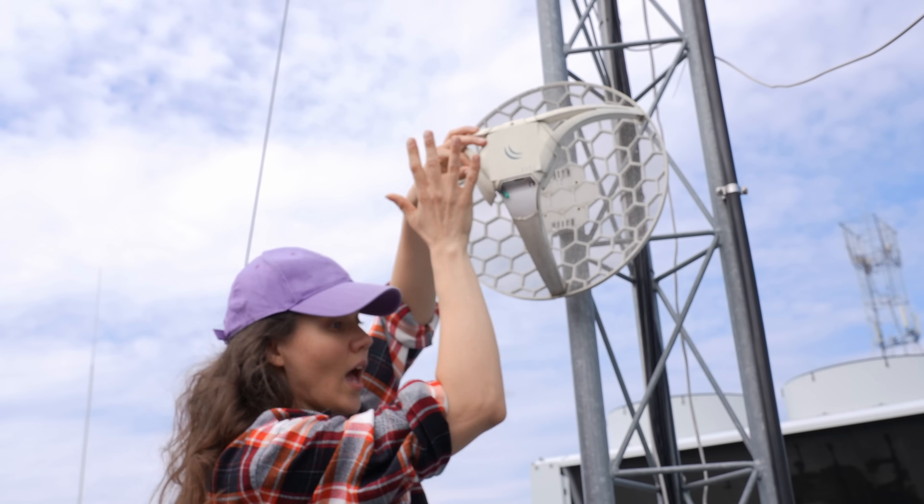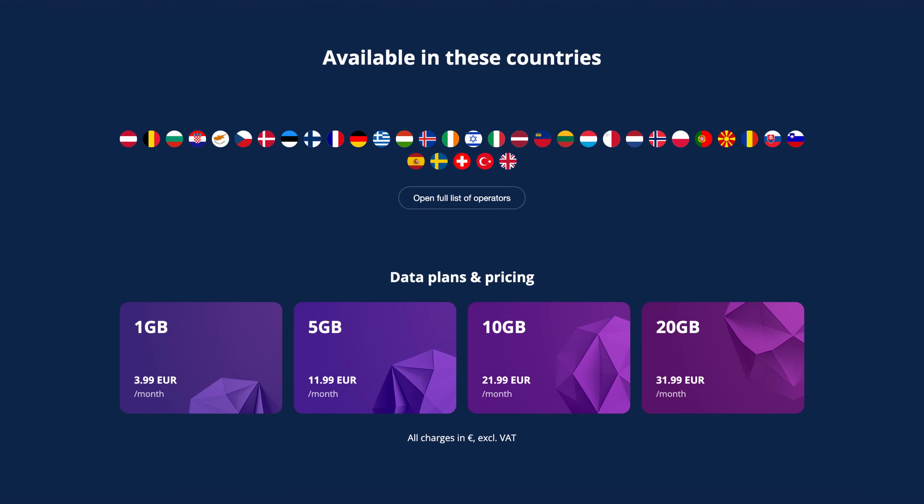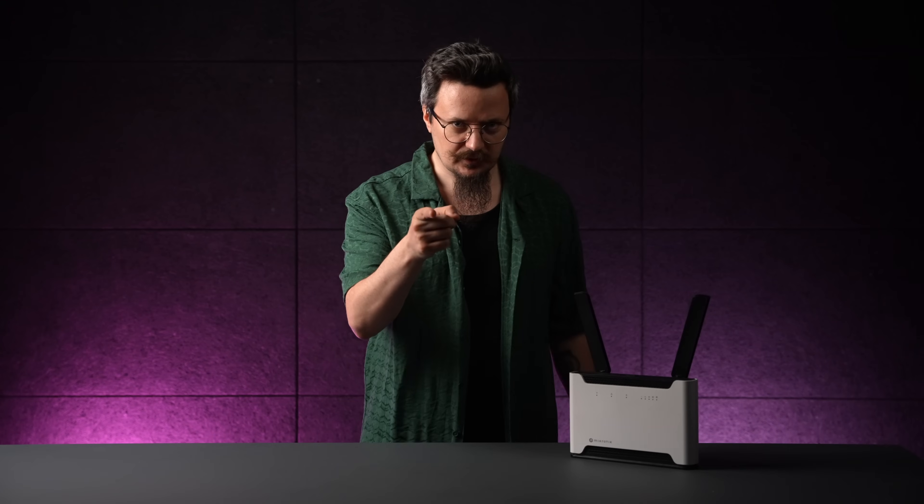Here is the twist that makes this Chateau truly stand out — it comes with a built-in eSIM. Finally, no more fiddling with tiny plastic SIM cards, no more delays while you wait for your mobile operator to pick up the phone. Just log into your MikroTik account, choose a data plan with MikroTik Connectivity, and you are online. Or you can add your own eSIM from any supported mobile provider. With multiple eSIM profiles, you can switch in seconds. Need a backup while you are traveling? MikroTik Connectivity has your back. Want to use your current mobile operator? Go for it. And you can always fall back to a physical SIM card. Your network, your rules.